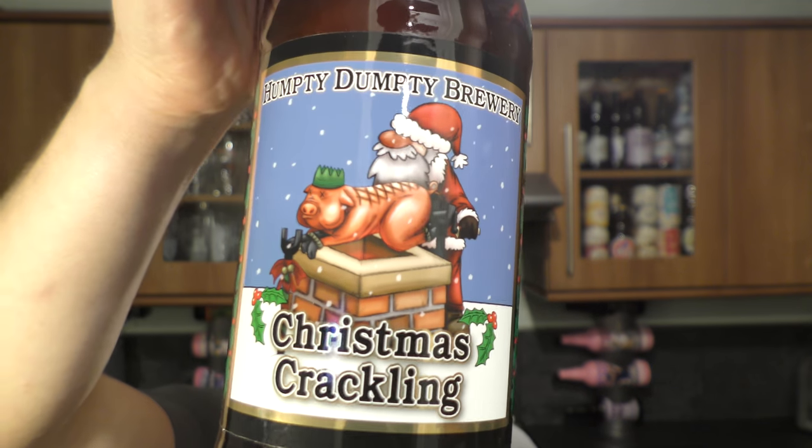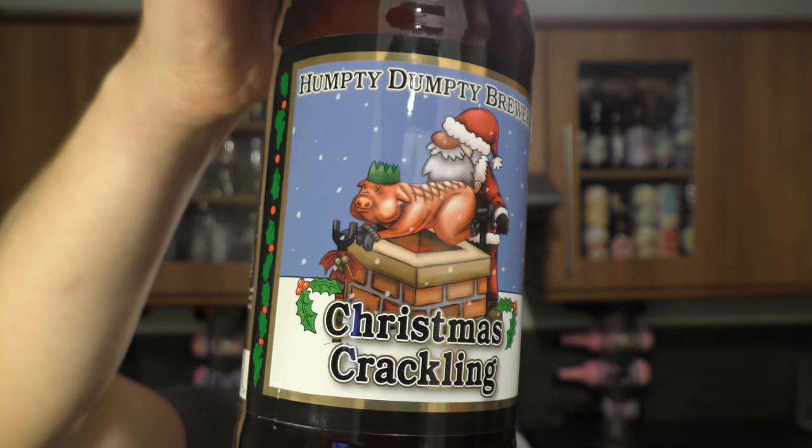It's Christmas time, we're all adults. But people have obviously complained, so they've changed the name and the label. Now it's Christmas Crackling. It's still okay, but it's not as funny as Christmas Crack. Let's get this beer out into a glass and see what we get.